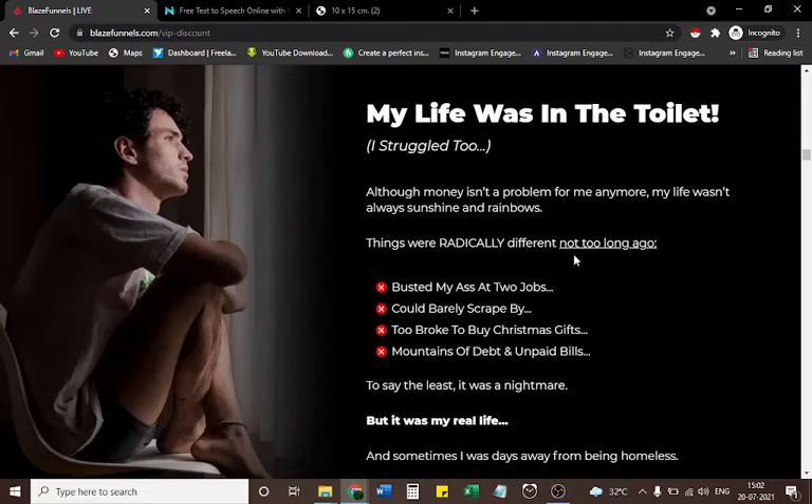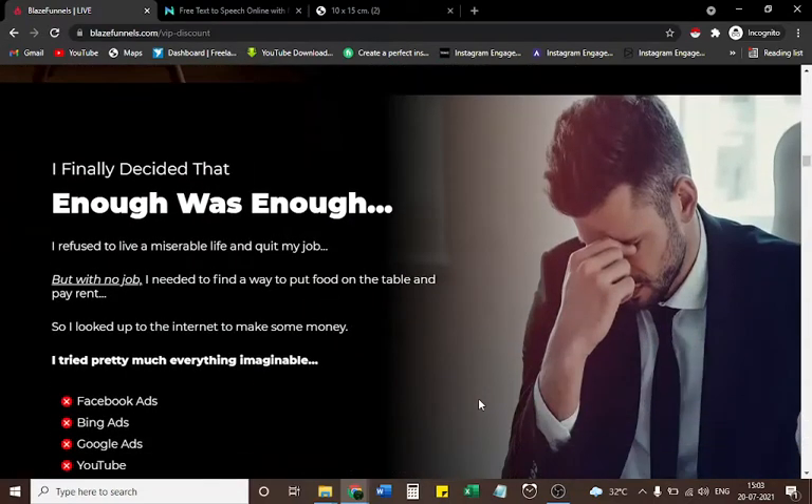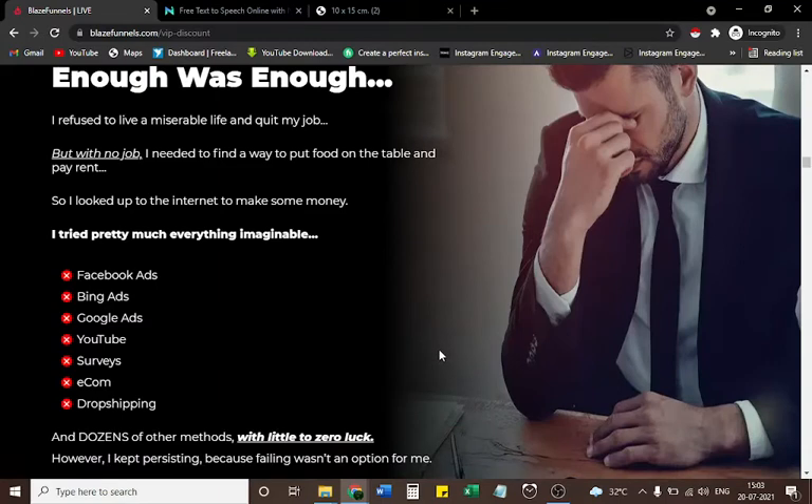Things were radically different not too long ago. I busted my ass at two jobs, could barely scrape by — too broke to buy Christmas gifts, mountains of debt and unpaid bills. To say the least, it was a nightmare, but it was my real life. Sometimes I was days away from being homeless. Somehow, thanks to the grace of God, it didn't happen. I finally decided enough was enough. I refused to live a miserable life and quit my job. With no job, I needed to find a way to put food on the table and pay rent.